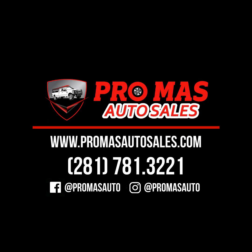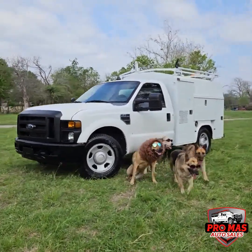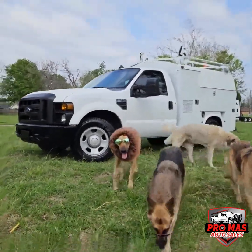Hello everybody, this is Elkin from Promas Auto Sales. 2008 Ford F350 KUV.